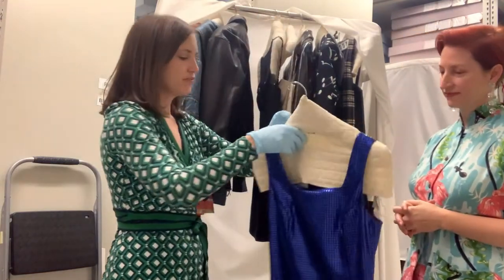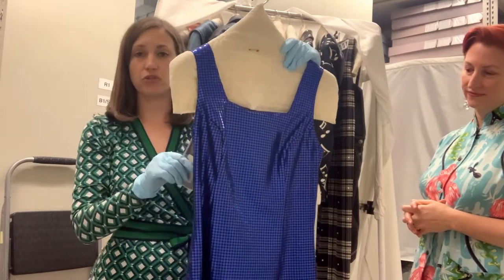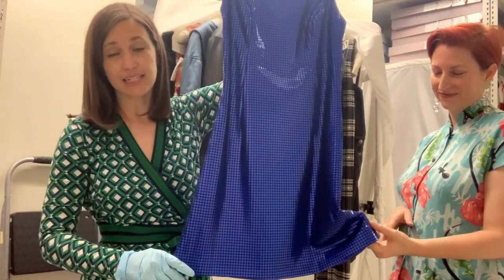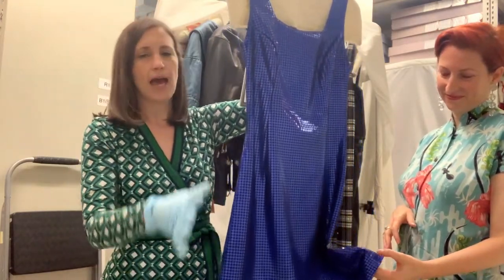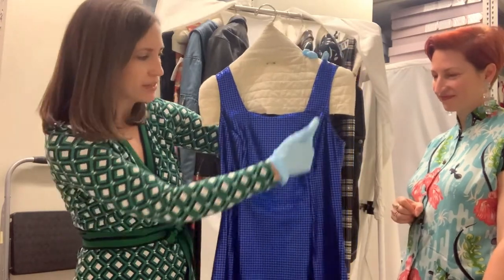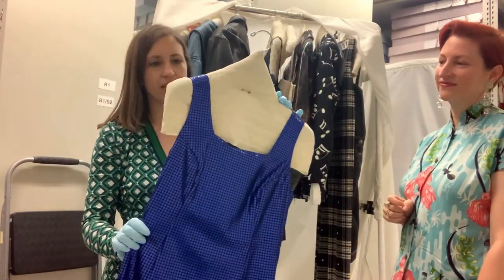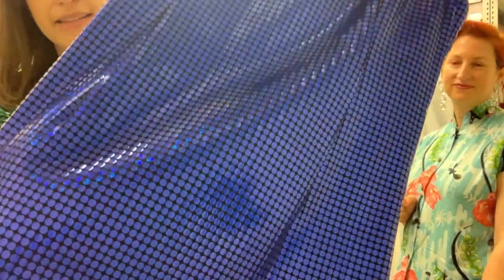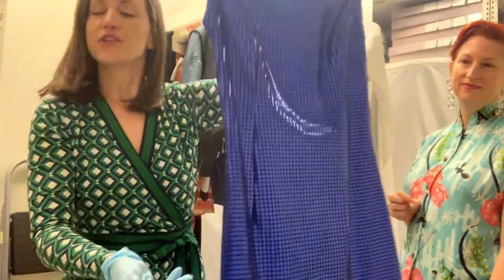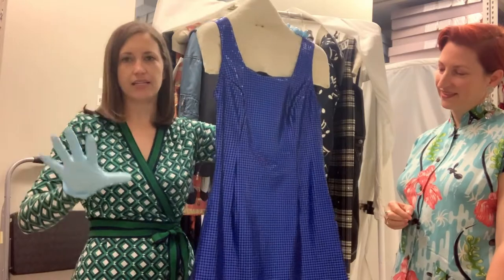Last but not least, we have this from Versace Versus, which is the Versace diffusion line. It definitely has that 1990s does the 1960s feel to it — the little mini hem and the sparkly materials. It's a really simple silhouette with just a couple of princess seams in the front, but the material is very 90s — sort of a heat-treated plastic. It would have really sparkled quite nicely under those club nights, so this is definitely that 90s clubbing look. For any Romy and Michelle fans, this really reminds me of that look by costume designer Mona May.